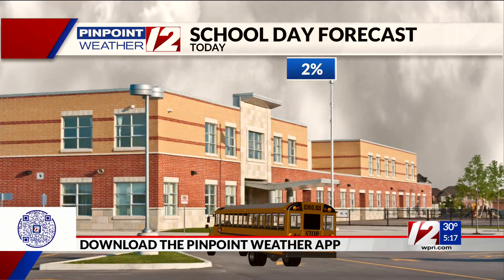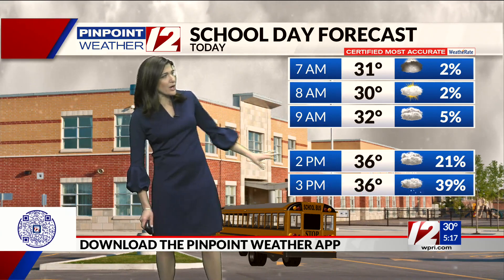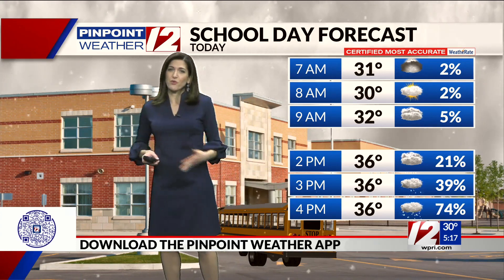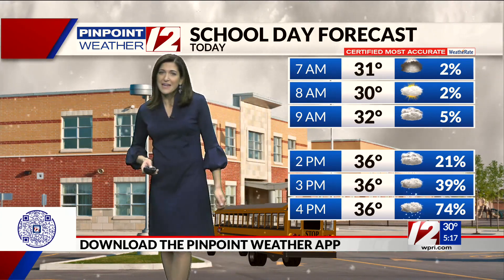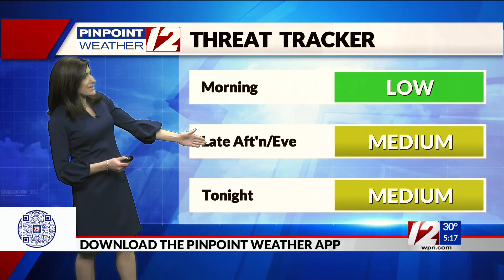Bottom line is sending the kids out to the bus stop this morning — there's no weather-related issues, just increasing clouds. Temperatures at 9 o'clock sitting near the freezing mark. In the afternoon, snow is going to be moving in between about 2 and 4 p.m. You can see the probability really jumping up to about 75% by 4 o'clock in the afternoon. And it's a wet snow that's going to be falling, but could make for some tricky travel later in the day today.